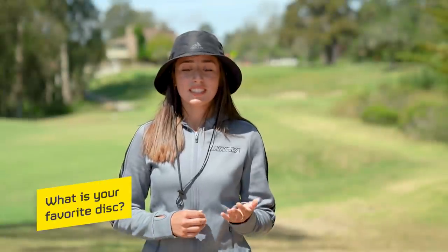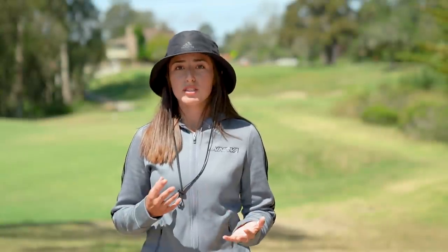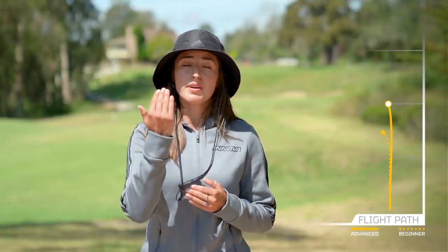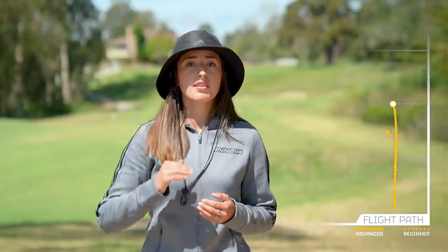My favorite disc is the Nova — the XT Nova. I know I talk a lot about this, but it just helped me so much with form correction and committing to my lines, because when there's a little headwind coming at you, you have to commit on that Nova.